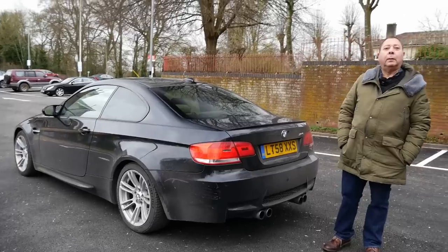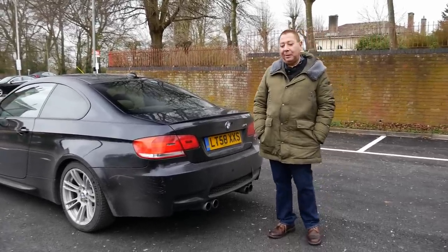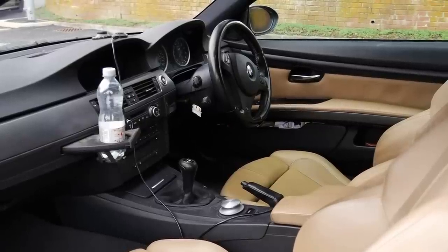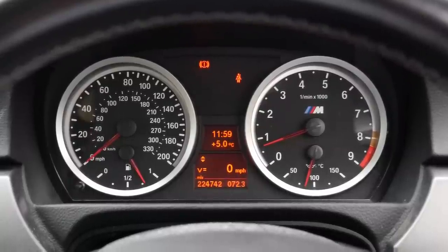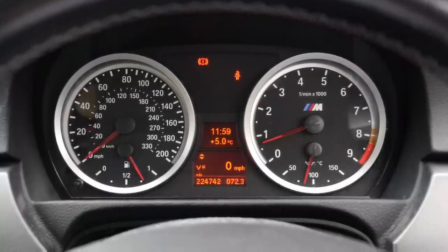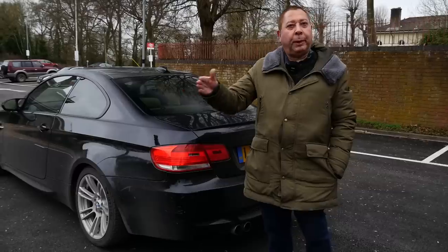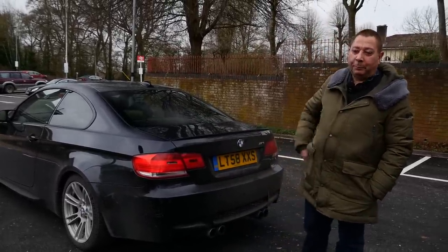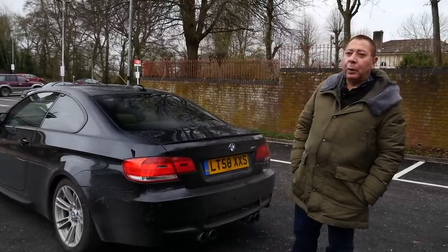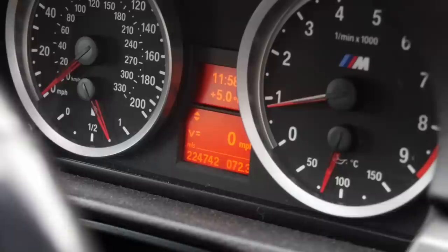So the question on most people's lips is, how have you done this many miles in an E92 M3? In a previous life, I was in the police as an inspector. I was what they called an approved essential user for traveling from place to place — not chasing criminals, but doing my job. Probably in the first four years I did something like 150,000 miles.